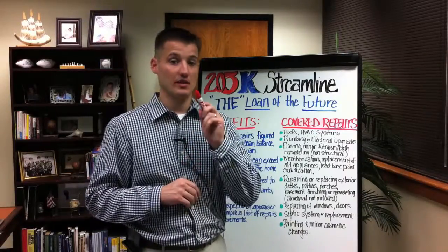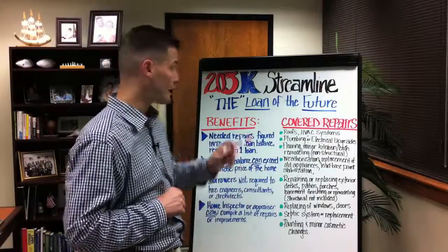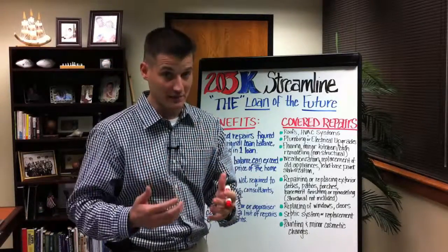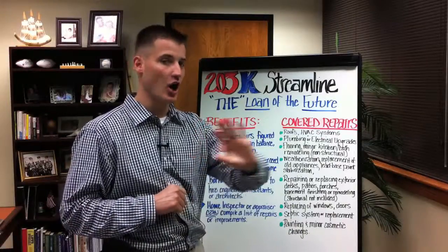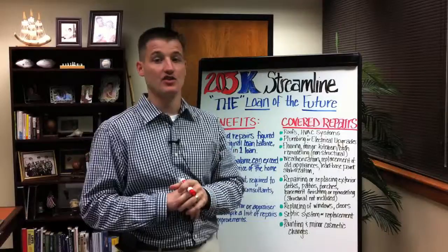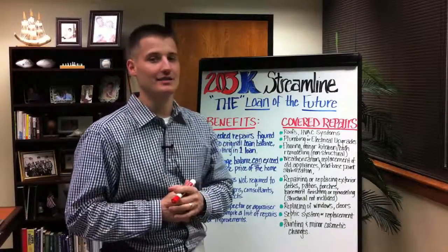Look no further because we have come up with something that will help you out. Let me tell you about the 203K streamlined. It's a very, very good loan. It's streamlined in essence — a lot different than the old 203K loan that a lot of lenders don't want to participate in because it's so difficult to get done. That's evidently where the streamlined process came in.